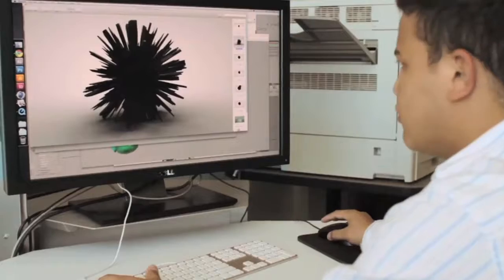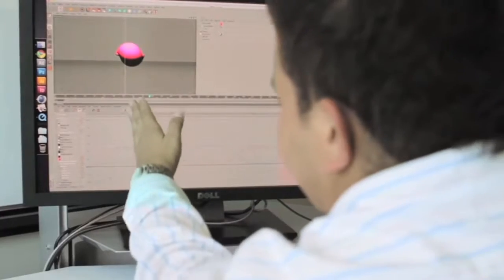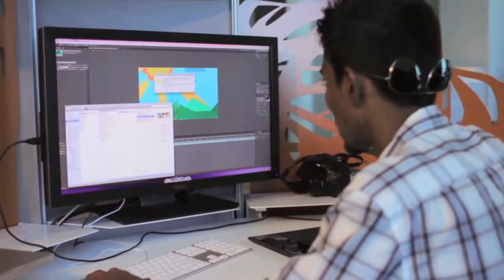Having fast computers, the best monitors, and being in a creative community with people that know a lot — you have to think about the conceptual side of it and the executing side of it.